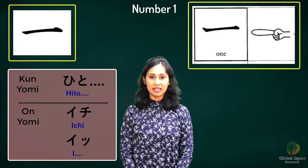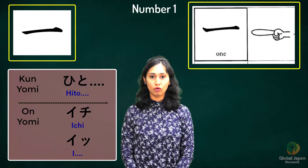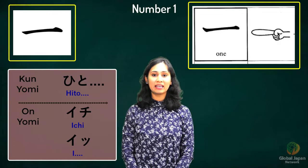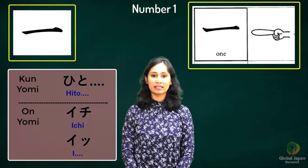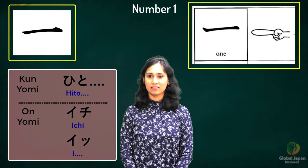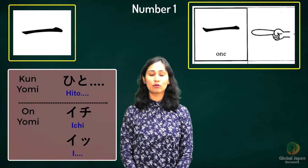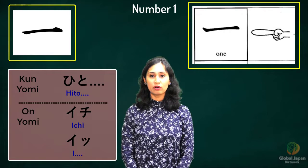Let me go over the readings again. Kunyomi for it is 'hito'. Onyomi: 'ichi' and 'i'. Please note there is a small 'tsu' after 'i' — it's not 'itsu', it is 'i'. Reading the onyomi and kunyomi alone wouldn't suffice, right? You should know which sound to put where. So let's look at a few words now. There could be some words with irregular reading also, so please watch out for them.